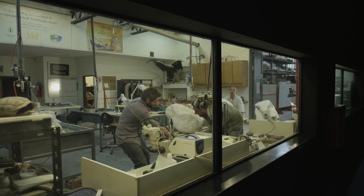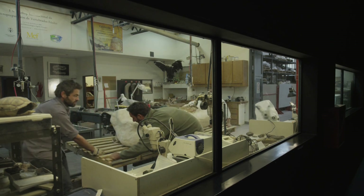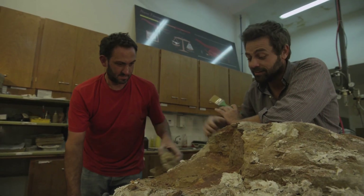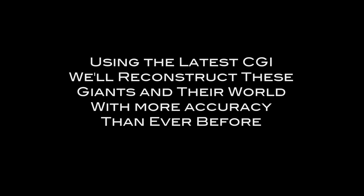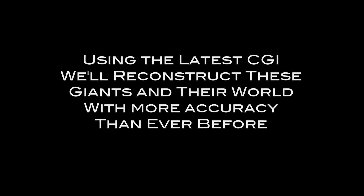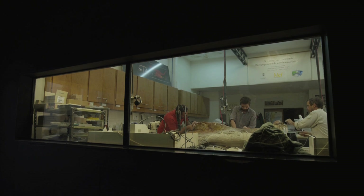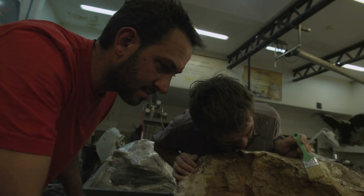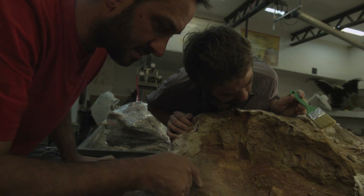This animal was so big that it certainly needed really powerful muscles and really strong attachments into the bones. This is something that is absolutely blowing your brains, because what you are discovering is going to change your conception about how life develops on this planet.